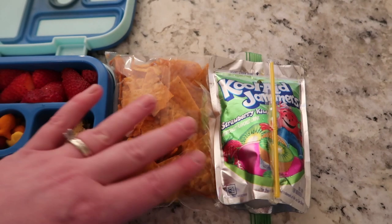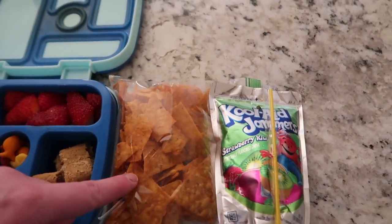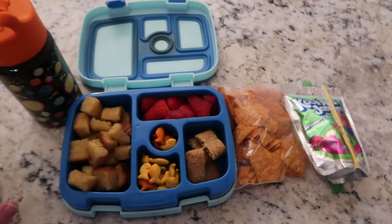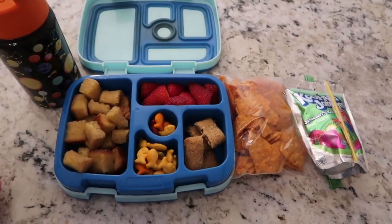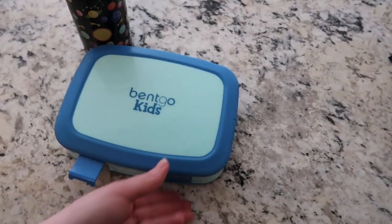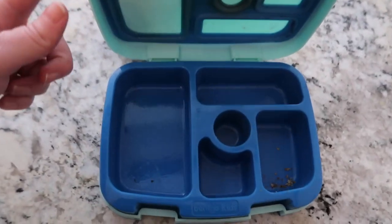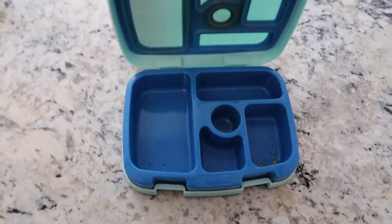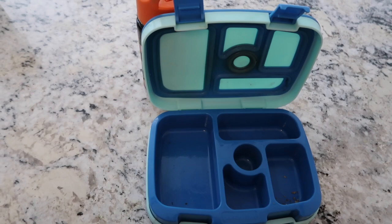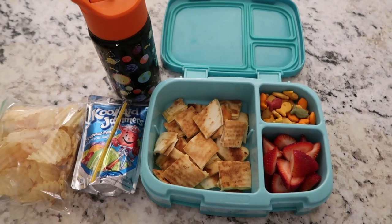For snack today he's got a Kool-Aid Jammer strawberry kiwi and some Doritos. When he gets home I'll show you how he did. Nate is home — he ate everything and drank his milk, so he had a great day at school. We'll see you back tomorrow for Tuesday.